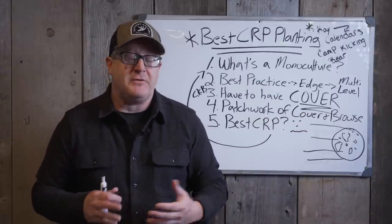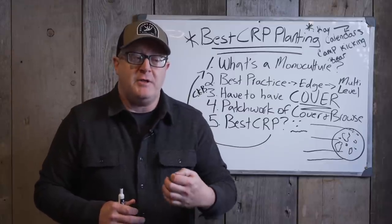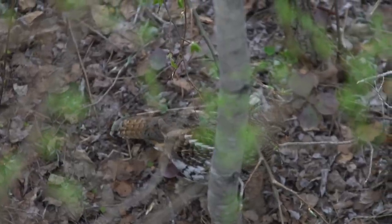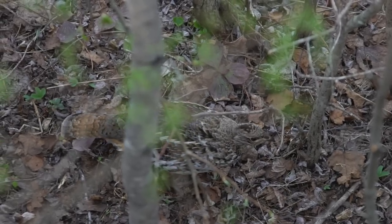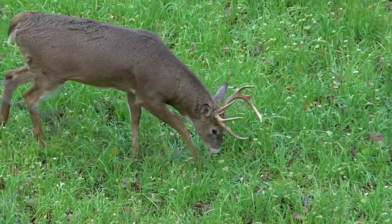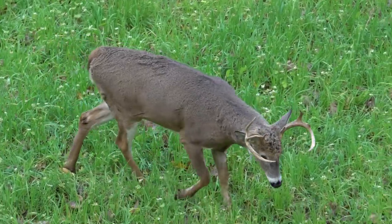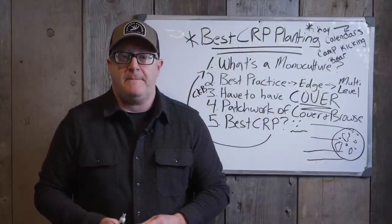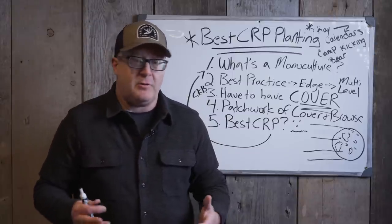I like seeing pockets of cover with browse. We're talking mostly cover and browse, not good food quality — and that's what is misleading sometimes. Someone will say this CRP planting is great browse, so we'll have lots of wildlife. Not true if there's no cover. On private land, you can't attract deer to CRP on a daily basis without supporting cover. If the nearest food plot or major food source is a half mile away or more, why do deer go to the CRP field unless there's very limiting cover and high hunting pressure — which is not a good thing either.